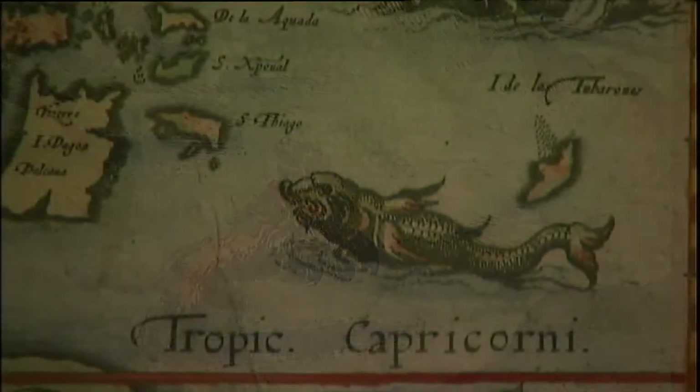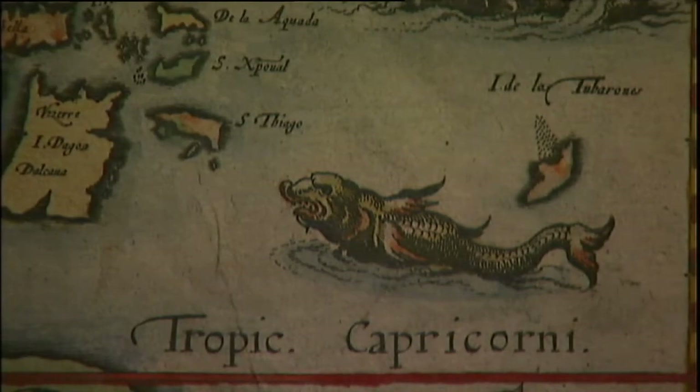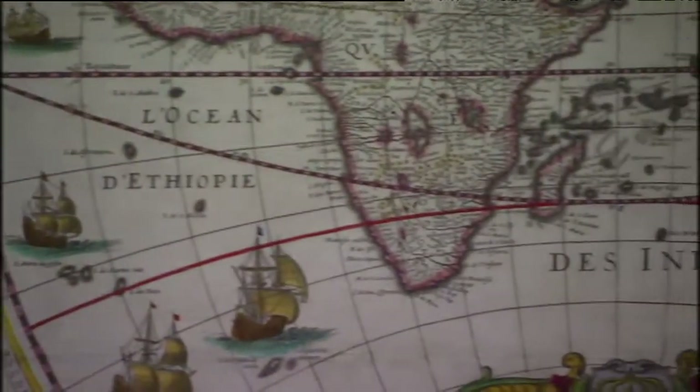From exploring distant lands to claiming them, these maps expose a lot about the world throughout history.